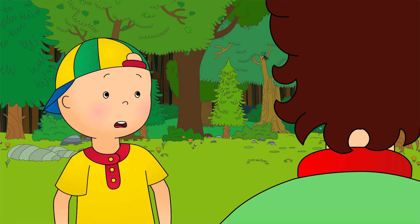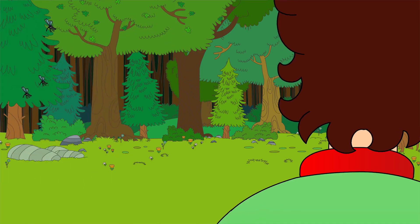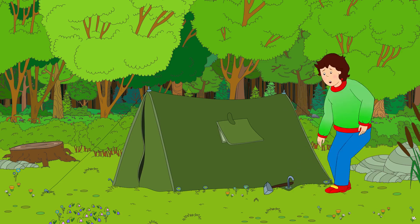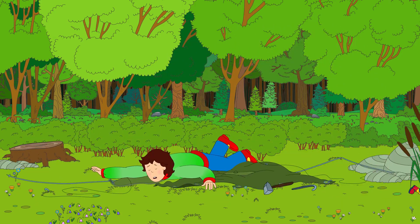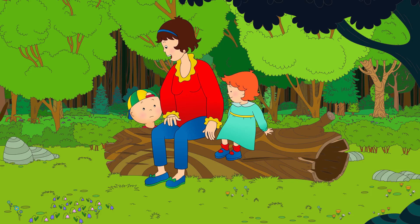Hey! Go away, you! Help! These bugs are after me, Daddy! Slow down, Caillou. You need to be careful around the tent. You could trip. Don't worry, Caillou. I think the bugs have gone now.